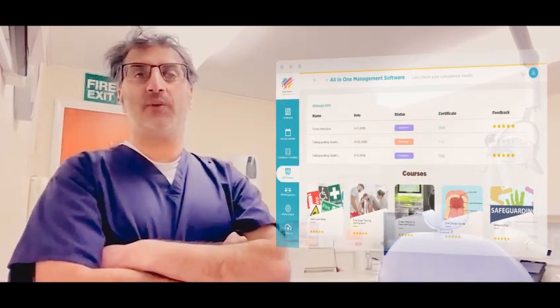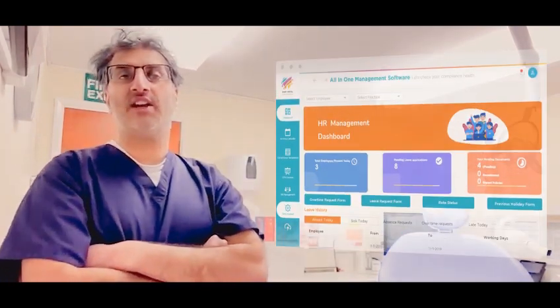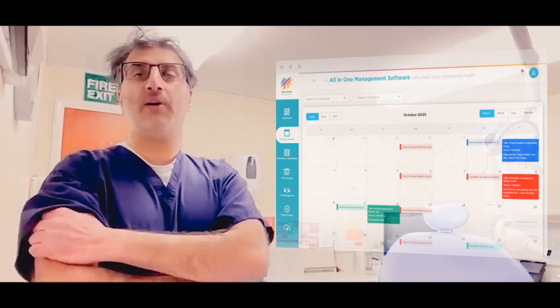The best thing about the software is that it's totally customisable to the practice needs. You can customise your daily checklist and update your compliance tasks digitally. No more paper is required — everything can be done through the mobile or the iPad.